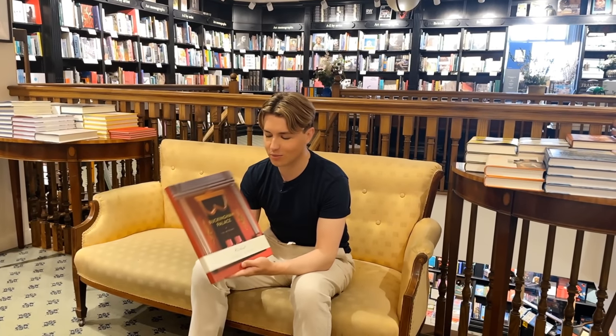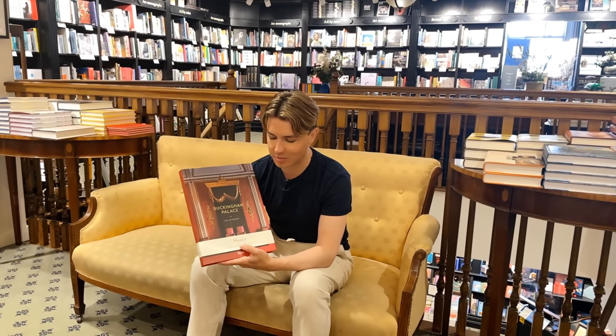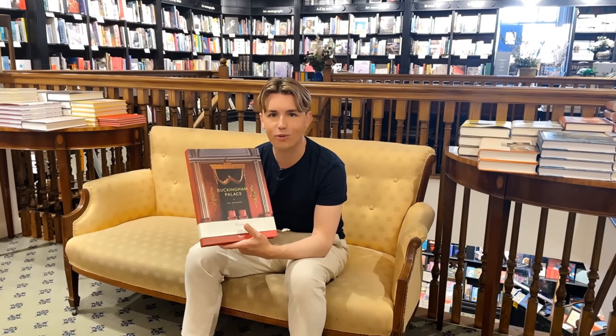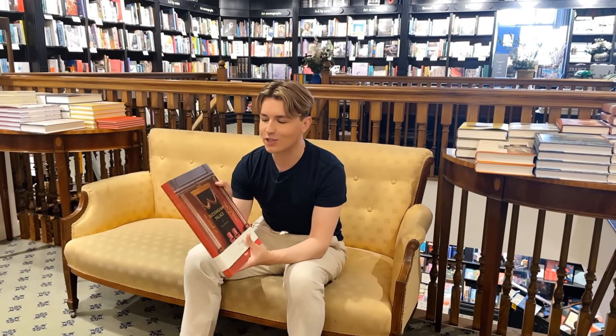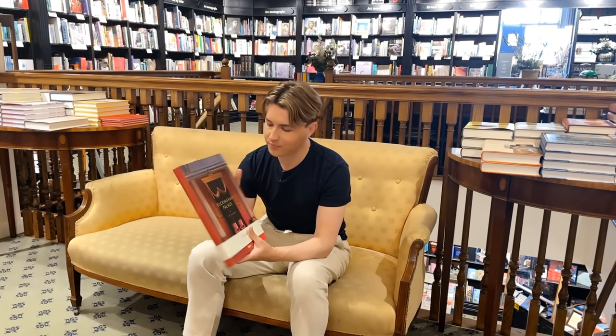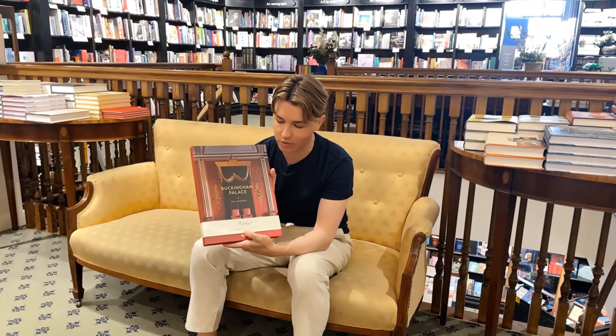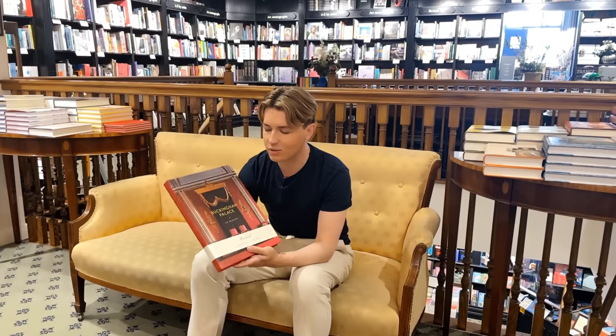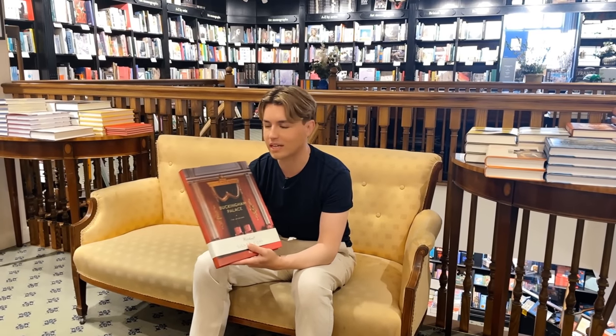I've just been looking through quite a lot of books and I've decided to go for this one — Buckingham Palace: The Interiors, by Ashley Hicks, the interior designer. I thought that because I'm in London this was a very on-topic book, and I always talk about how much I love royal residences, so it would be really interesting to look through. This is a signed copy, which is one of the fun things about Hatchards — they do have signed copies. I'll go home and we can have a look through it together.